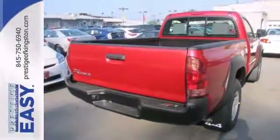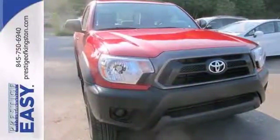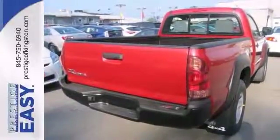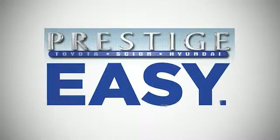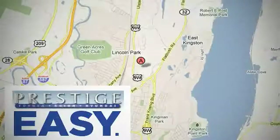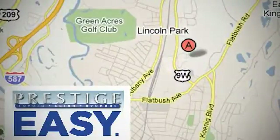It never skips a beat, and it also comes with four-wheel drive and stick shift. Come in and take it for a test drive. At Prestige, we have the widest selection of new and pre-owned vehicles in the Kingston area. We're conveniently located at 756 East Chester Street Bypass in Kingston, New York.